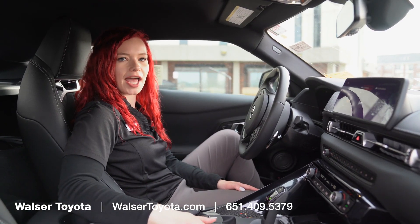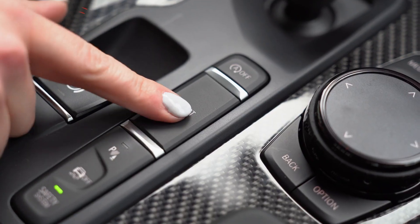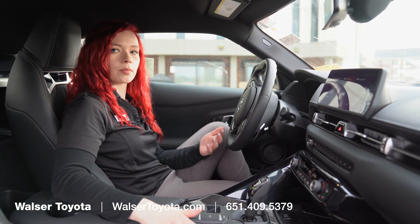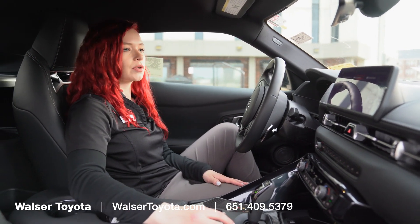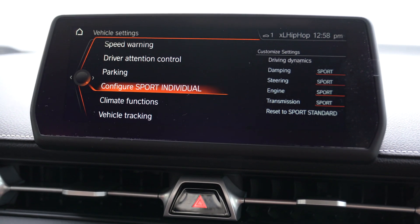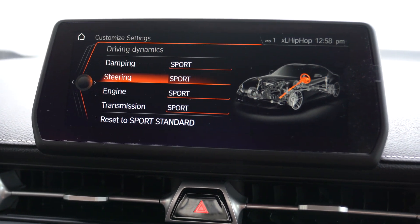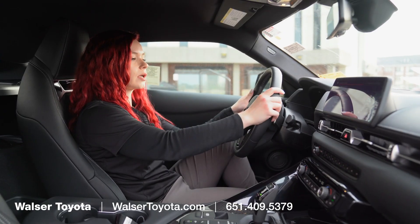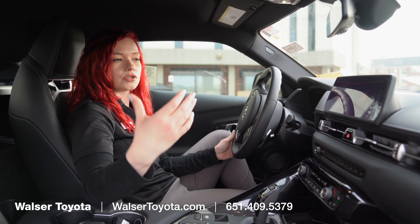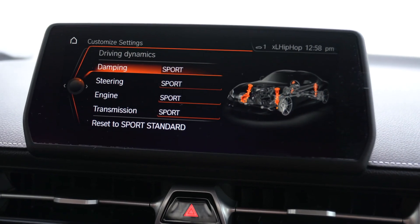On the 8.8-inch touchscreen, you can actually create your own custom sport mode, which is really cool. On the center console, we have a sport mode button, and you can adjust what you want your sport mode to be — whether between normal driving and sport mode, or complete sport mode for the entirety of your drive. Going to My Vehicle, Vehicle Settings, and Configure Sport Individual, you can change all of these settings: dampening for the suspension, steering responsiveness — in sport mode the steering is really responsive versus a lot of give in regular mode — as well as the engine and transmission settings. It's a really customizable sport mode, which is unique to this vehicle.